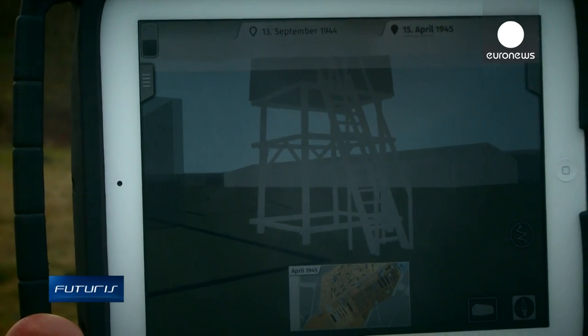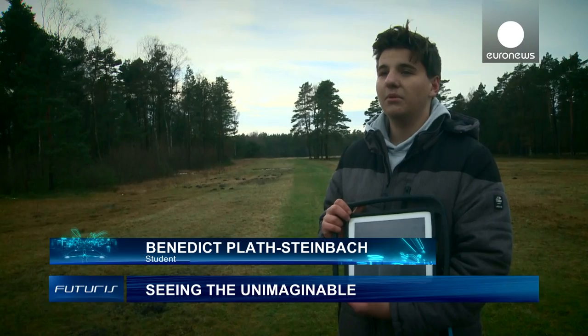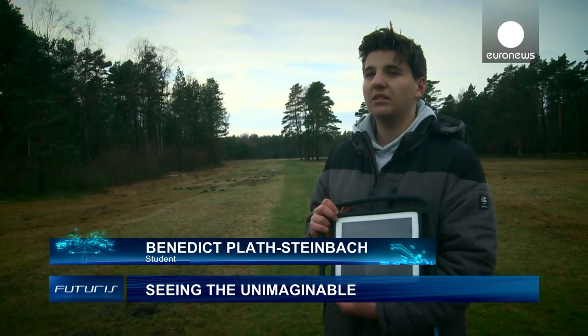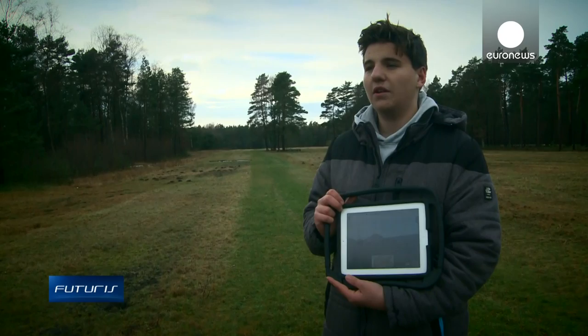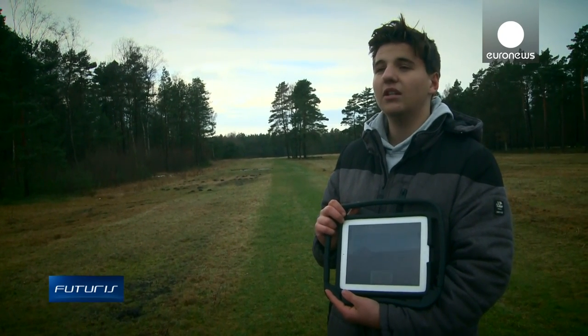I learnt a lot today. Everything that happened here is horrific. You can see everything — mass graves, the children's cemetery and the crematorium where people were burned. It's horrific and frightening.